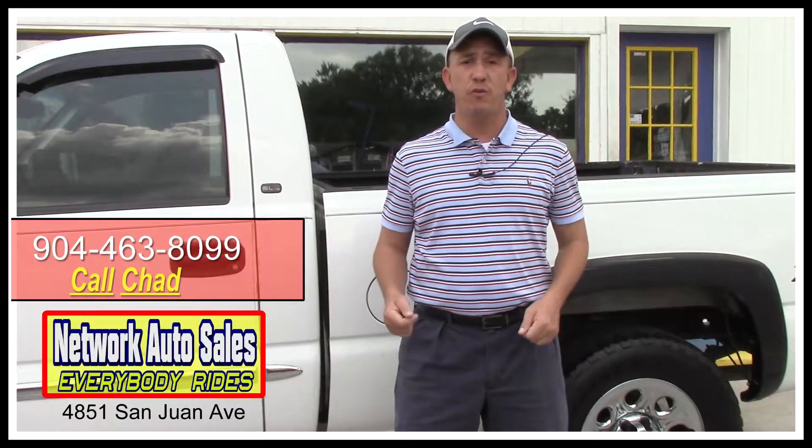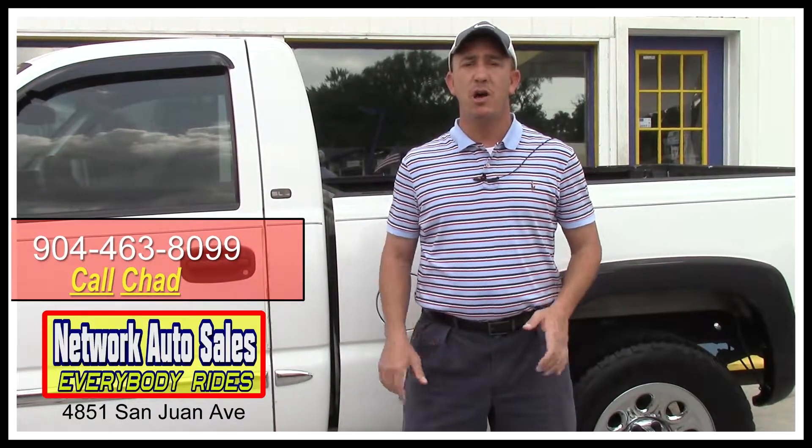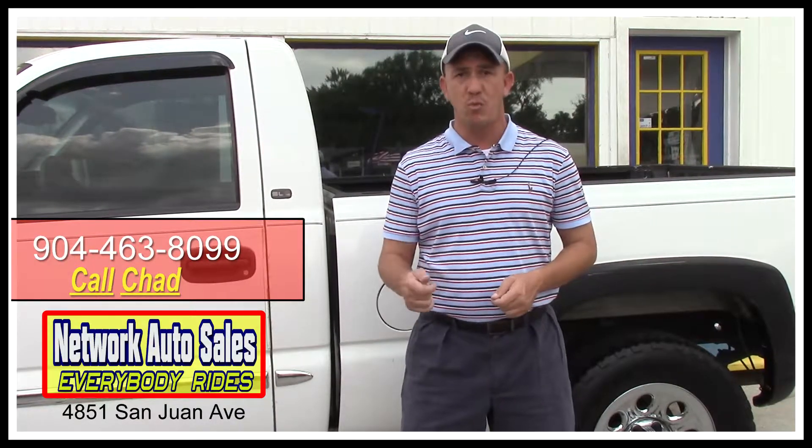Again, my phone number is 904-463-8099. I'm located on the west side of Jacksonville, right on the corner of Cassat and San Juan Avenue. The physical address here is 4851 San Juan Avenue.